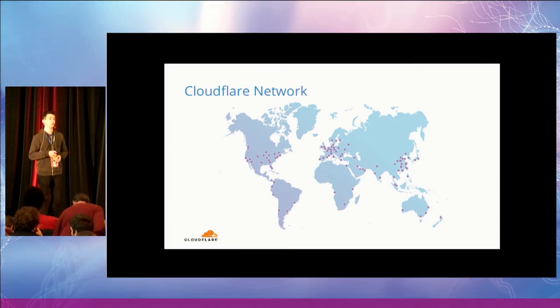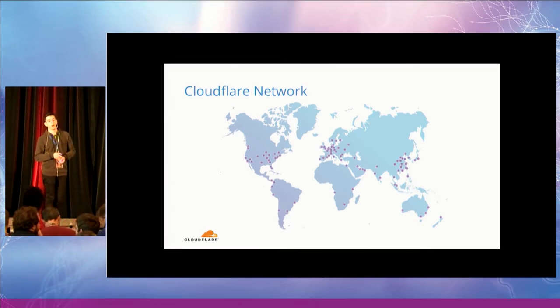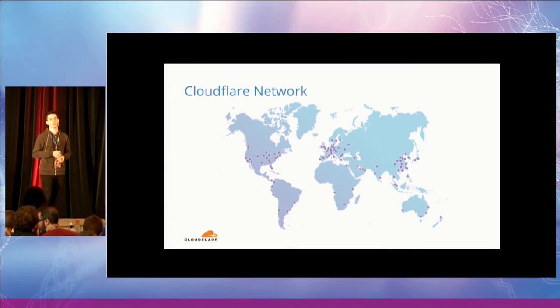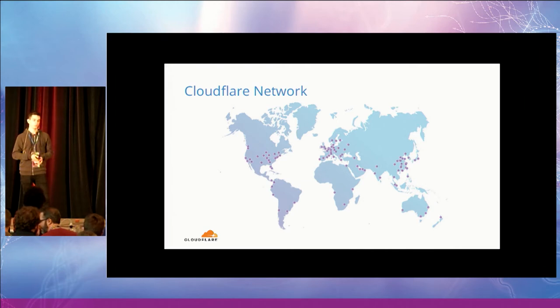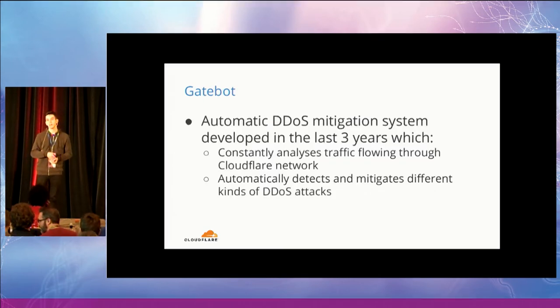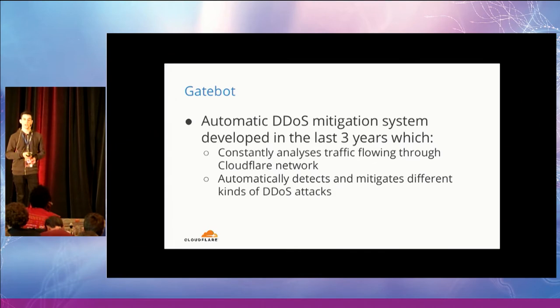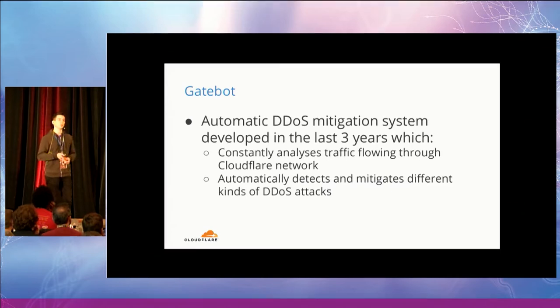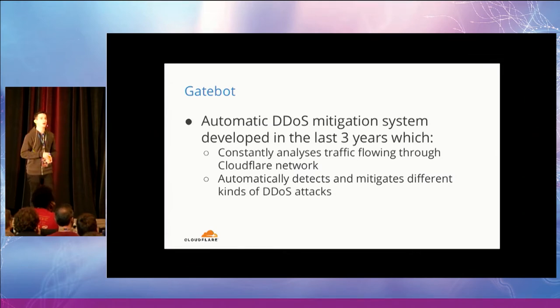Every day we have to handle hundreds of different DDoS attacks targeting many web properties. They are usually ranging between 50 and 150 packets per second, but we've recorded peaks of 500 packets per second attacks. In the last three years, we have been developing a system called GateBot — an automatic DDoS mitigation system able to automatically detect and mitigate different kinds of DDoS attacks.